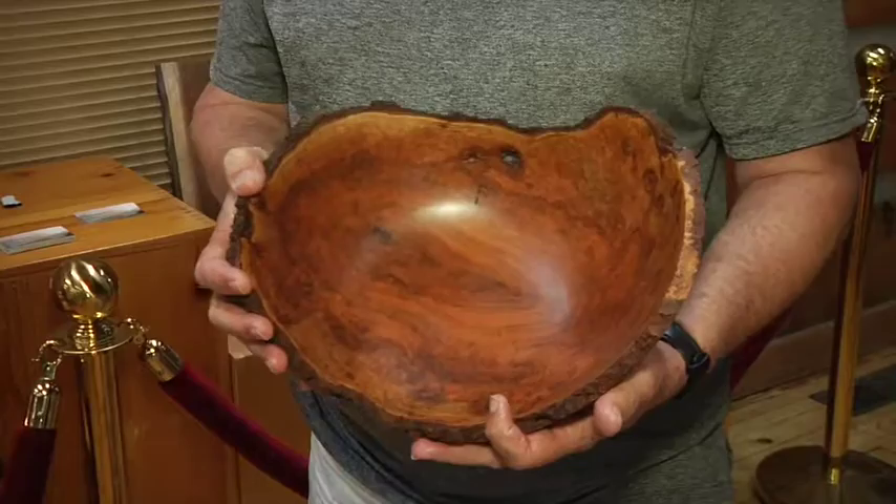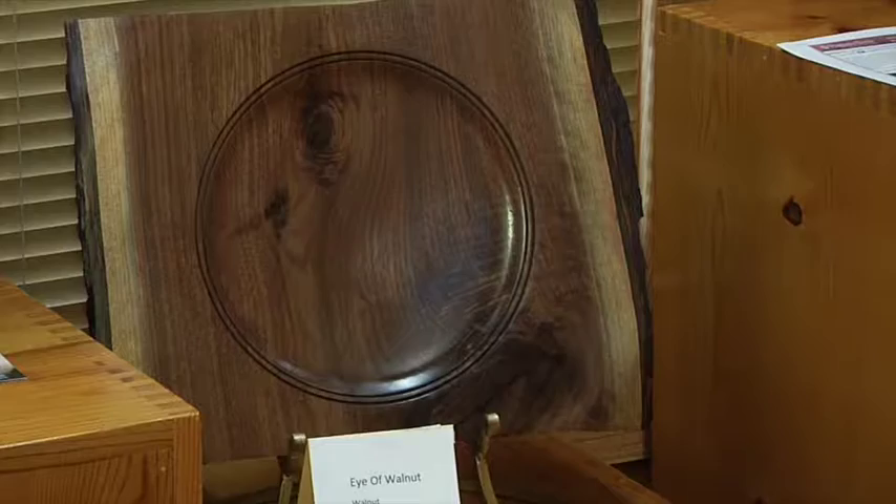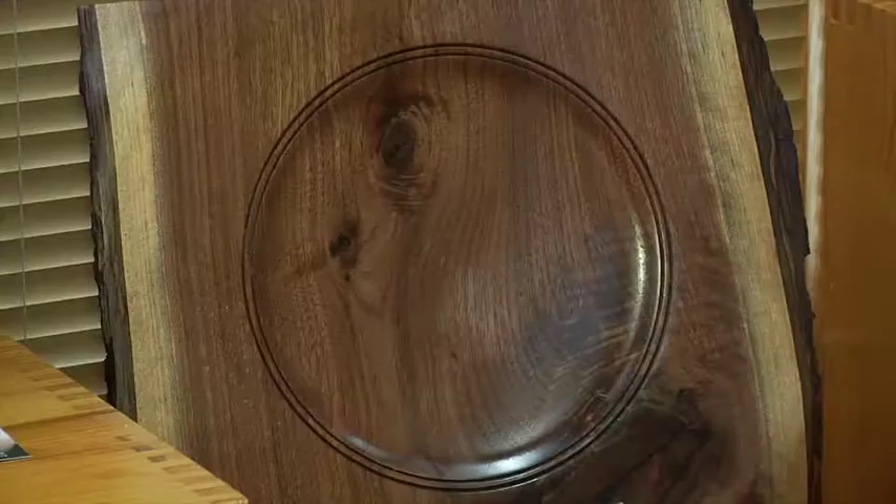The one I'm holding happens to be a cherry burl. Burls are the knots that you see growing in trees. They're super interesting to turn because you never know what's going to be inside a burl. The other piece I have over here is walnut, showing both the sapwood and the hardwood and the bark edges on it.